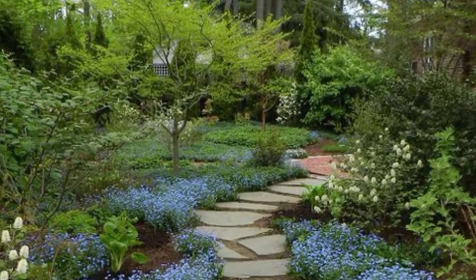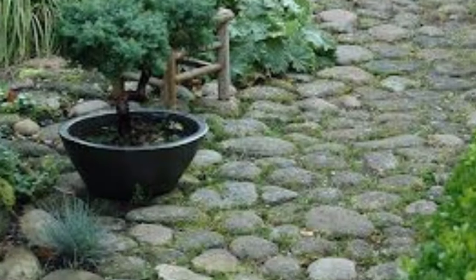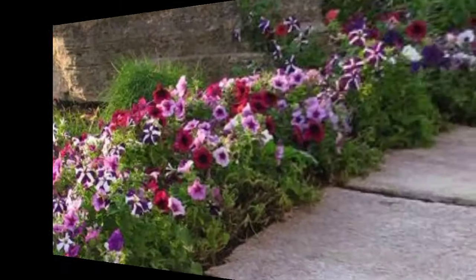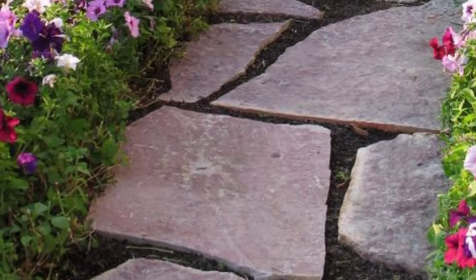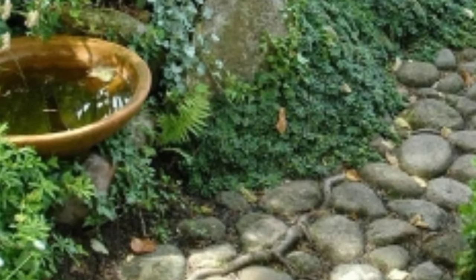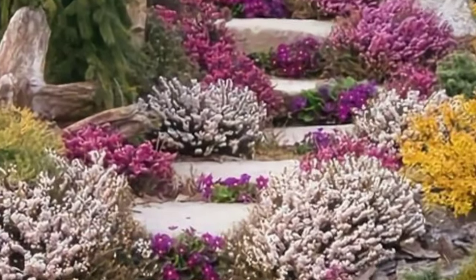In this video you can see amazing and mind-blowing designs of garden pathways. You can create a pathway that is not only functional but also beautiful. With a pathway, plant low-growing creeping herbs like thyme between stepping stones or pavers — this will create a fragrant and visually appealing pathway.